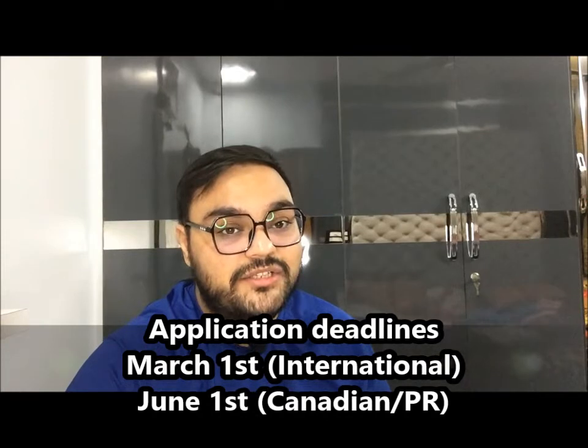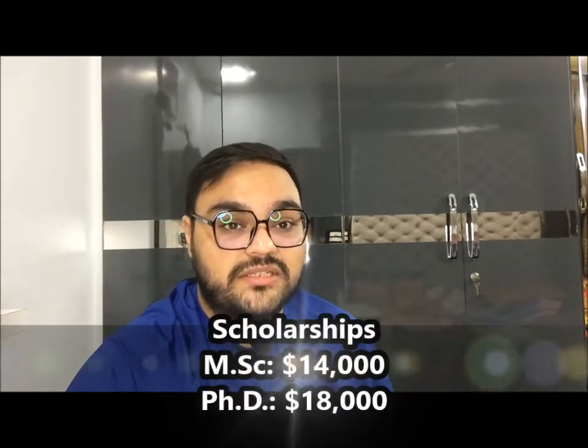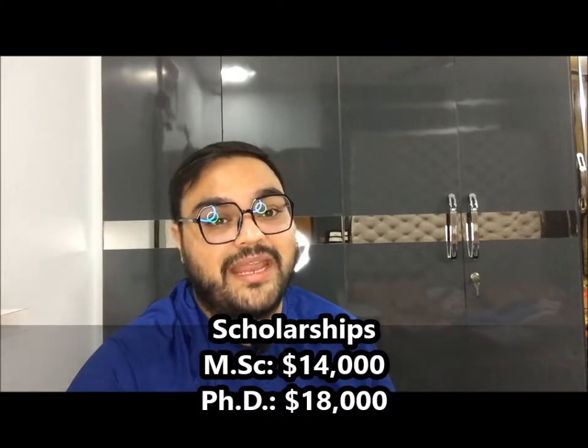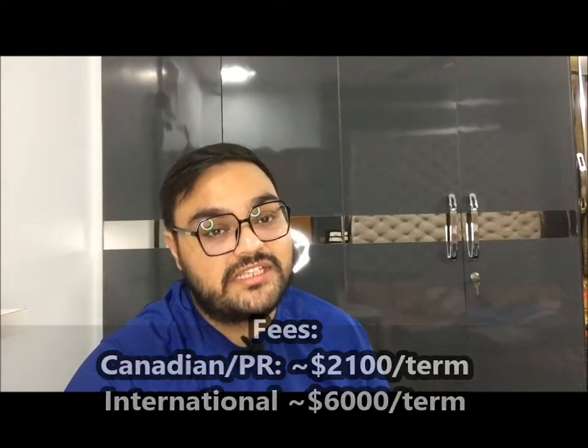The deadline for international students is March 1st, and for Canadian students it is June 1st. This school provides good scholarships: $14,000 per year for Master's and $18,000 per year for PhD. Tuition depends on your status — Canadian or permanent resident students pay around $2,100 per term, while international students pay around $6,000 per term.